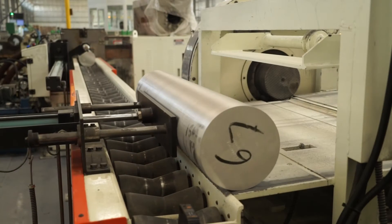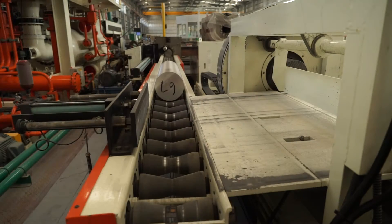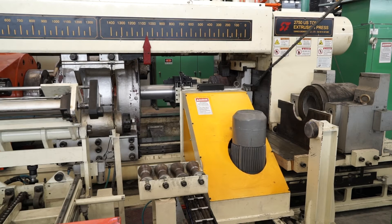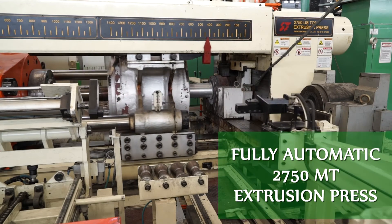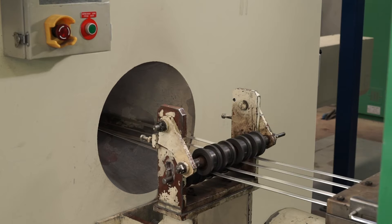The cleaned billets are then routed to an electrical induction billet heater, where they are preheated to the required temperature and forwarded to the next stage, where the actual extrusion process takes place. This 2750 metric ton extrusion press is fully automatic and dedicated to only producing MPE tubes at OSE.